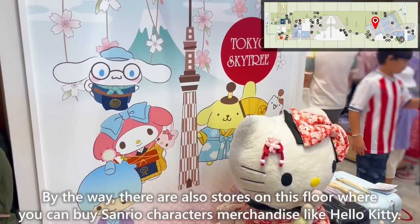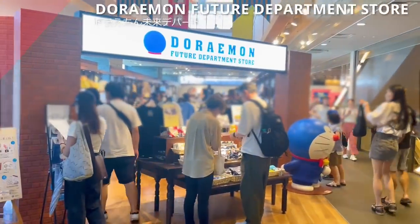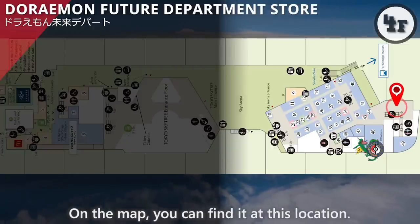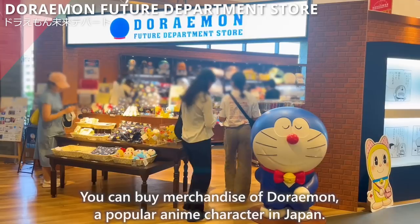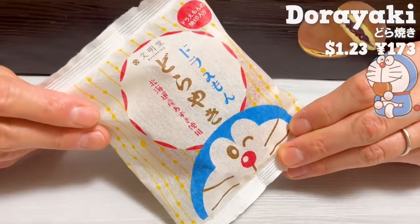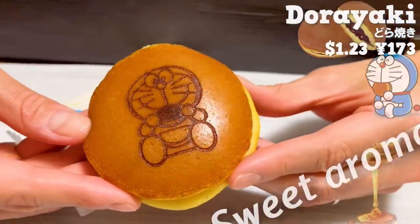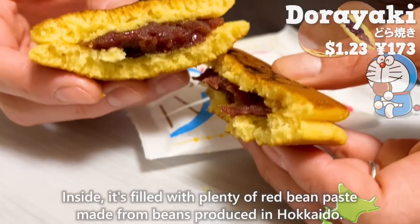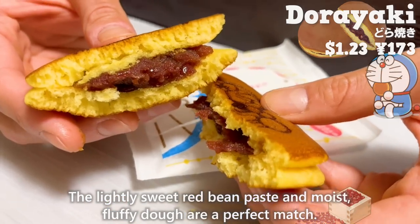On this floor, there are also stores where you can buy Sanrio character merchandise like Hello Kitty. Next up is Doraemon Future Department Store. You can buy merchandise of Doraemon, a popular character in Japan. At this store, we'll introduce Doraemon's favorite food: Dorayaki. The dough of this Dorayaki has Doraemon stamped on it. It has a sweet aroma of honey. Inside, it's filled with plenty of red bean paste made from beans produced in Hokkaido. The lightly sweet red bean paste and moist fluffy dough are a perfect match.